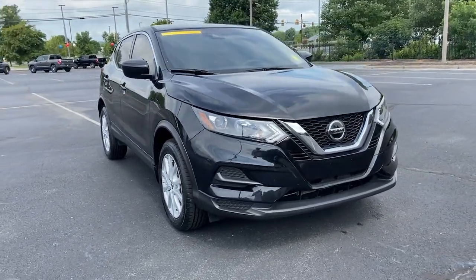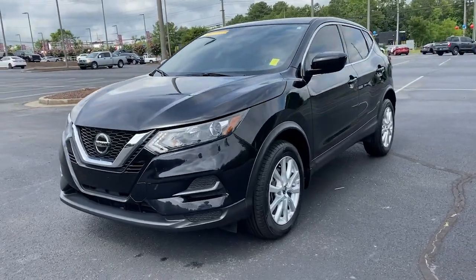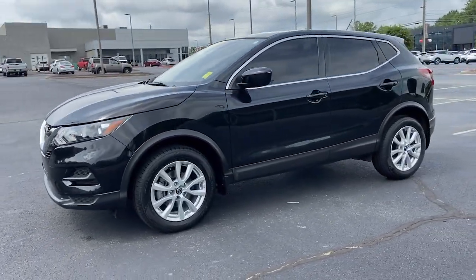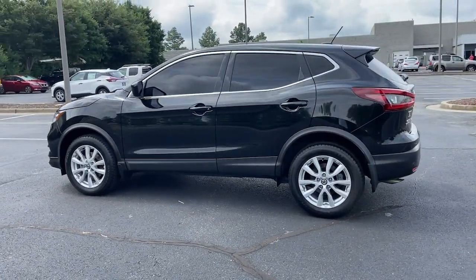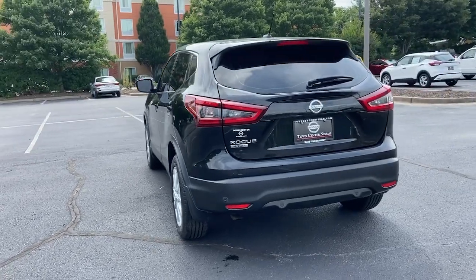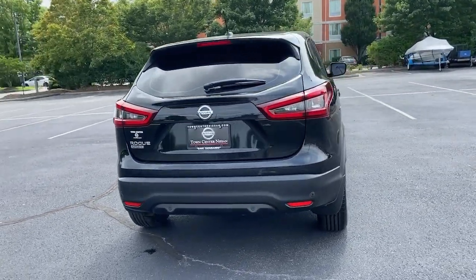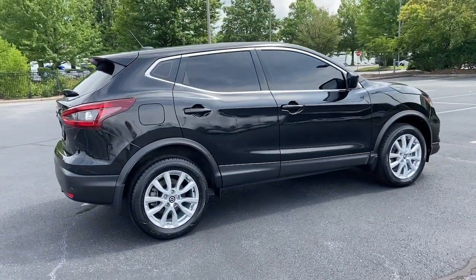Get acquainted with the 2020 Nissan Rogue Sport. This vehicle still has fewer than 35,000 miles on the clock, so it won't last long. Here's a stylish, efficient Rogue that has the features you need to stay on top of today's demanding lifestyle. This can-do crossover anticipates your wants and needs with a quiet, comfortable ride in a spacious, well-equipped cabin.